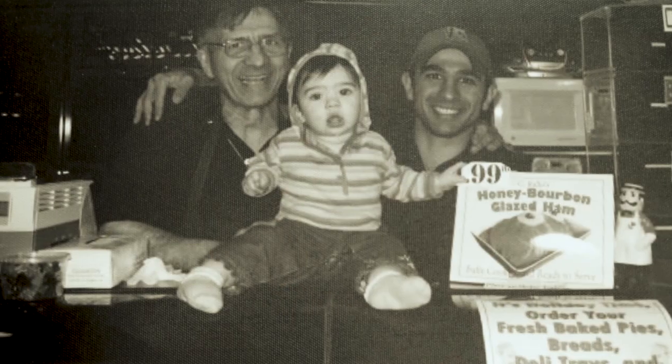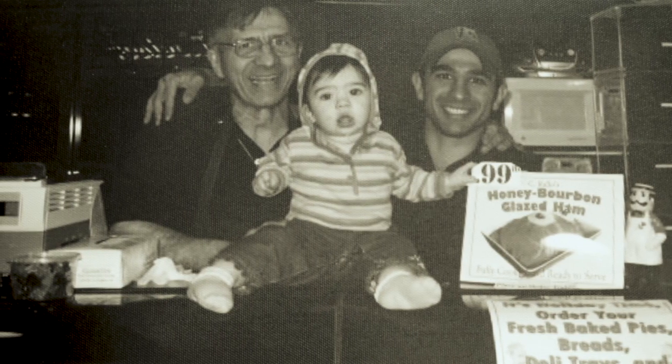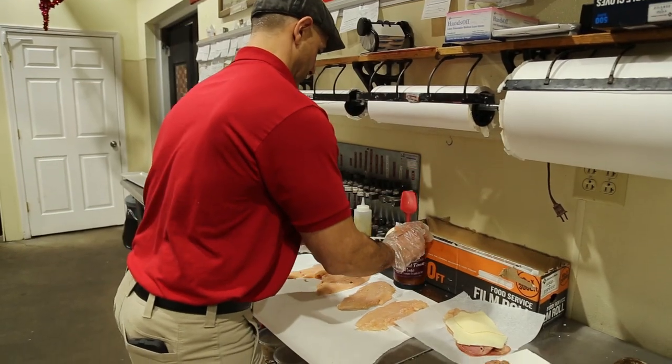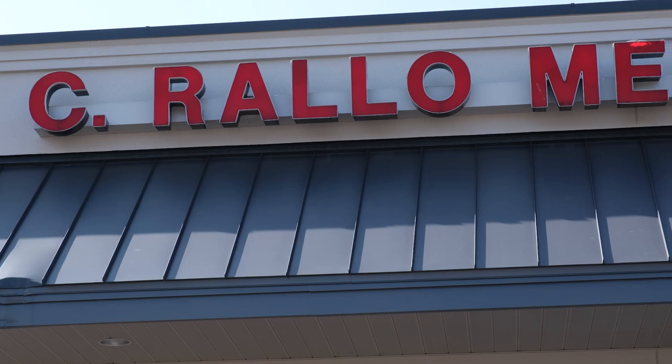I grew up working around here, but not really running the shop. I went to college and was doing a blue-collar job in medical sales. My dad passed away about two years ago, and I've always loved working in the shop and looked at it as a great opportunity to get back into the family business and keep the tradition alive.